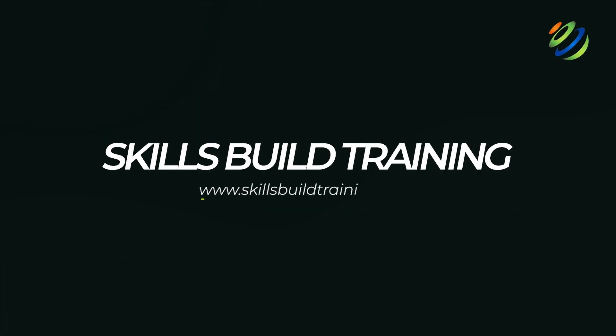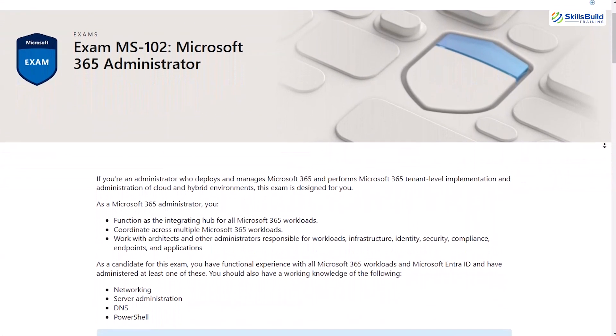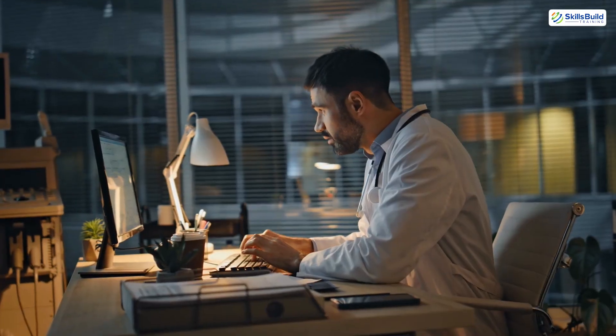Hi, my name is Josh, and this channel is dedicated to helping you become a highly paid cybersecurity, ethical hacking, or cloud pro — fast! In this video, we'll explore everything you need to know about the MS-102 exam: what it covers, how it prepares you for real-world challenges, and why it could be the career-defining move you're looking for this year.